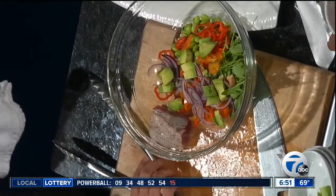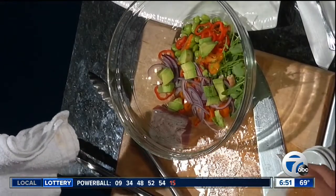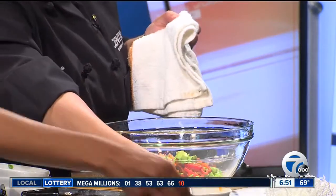Those crunchy things are rice noodles, and we're going to put those on top. This is our pickled ginger vinaigrette — we're just going to dress the salad with the vinaigrette. Looks so pretty.